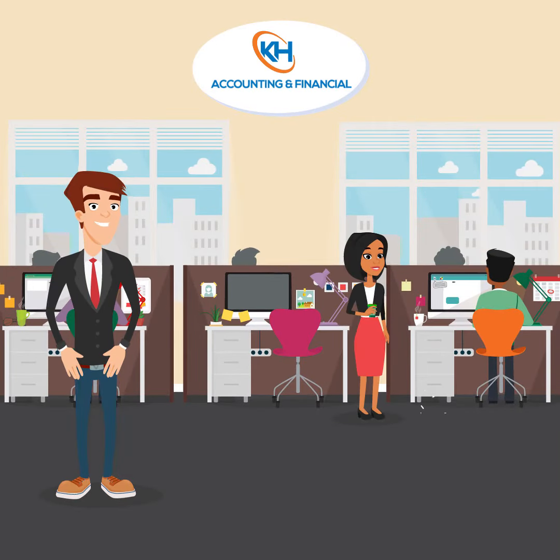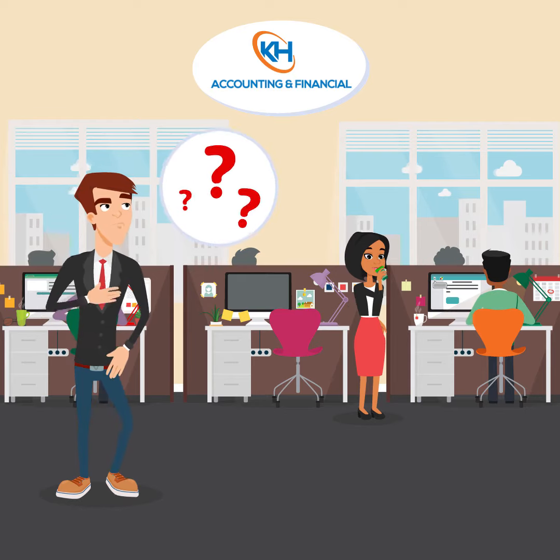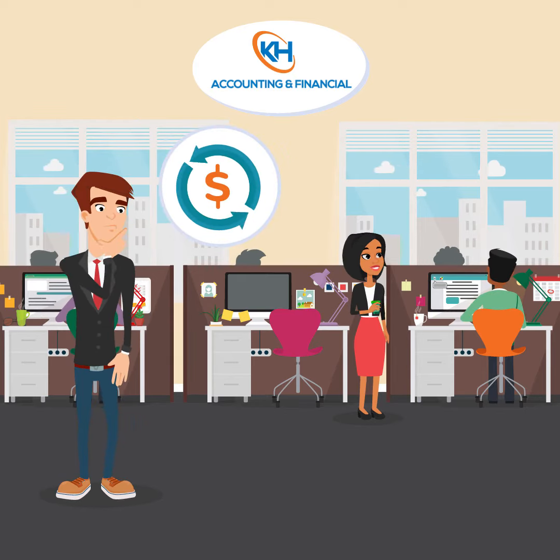You have a great business. You know it, your employees know it, and so do we. So how do we get everyone else to know it? And how can you do it cost-effectively?